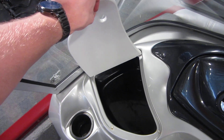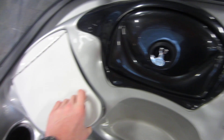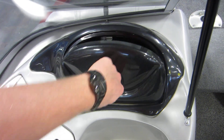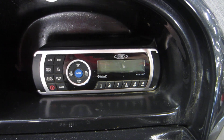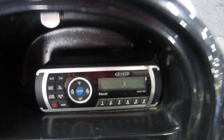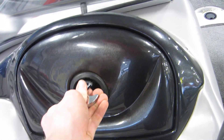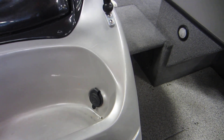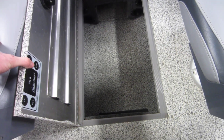At the console there is a passenger console cooler and a lockable glove box with a Jensen AM/FM radio with Bluetooth capabilities, a 12-volt power outlet, and in the floor a lockable rod locker storage compartment.